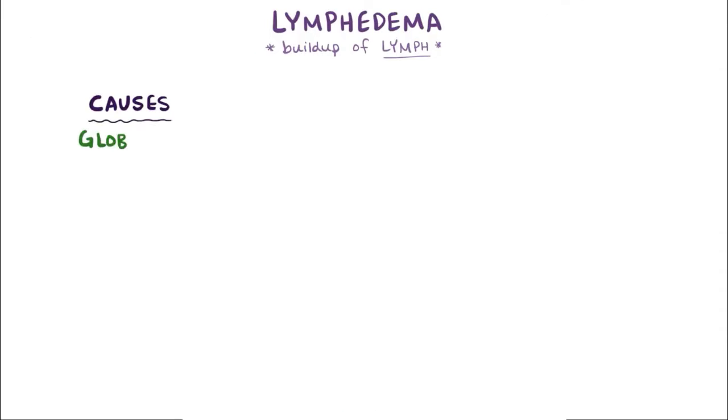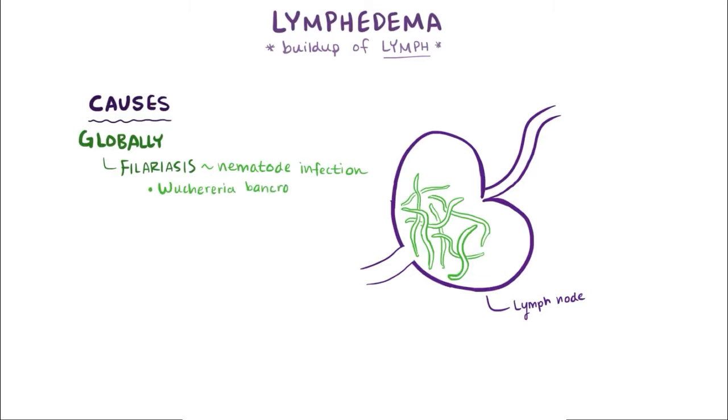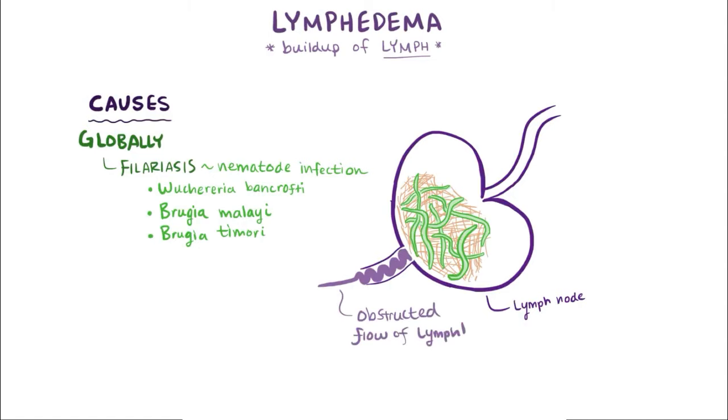One of the most common global causes of lymphedema is filariasis, an infection with nematode parasites — tiny worms. The most common species are Wuchereria bancrofti, Brugia malayi, and Brugia timori. Filariasis occurs when one of these nematodes gets into the lymphatic system and causes fibrosis, creating a physical blockage that obstructs the normal flow of lymph.